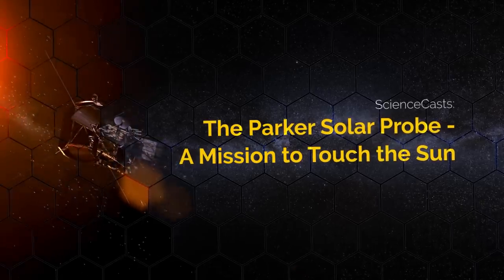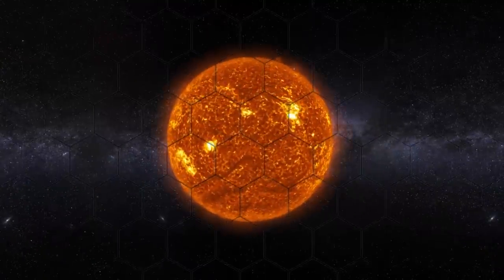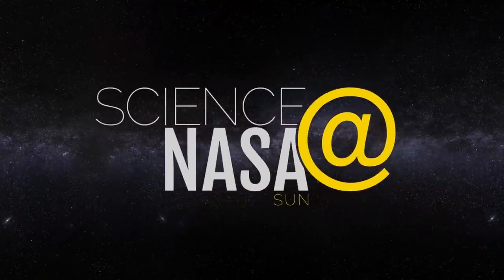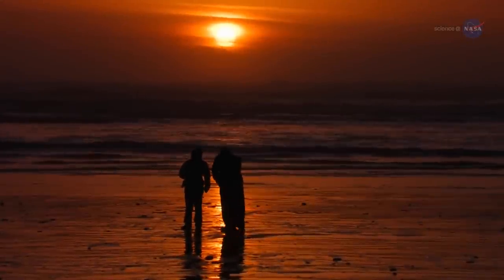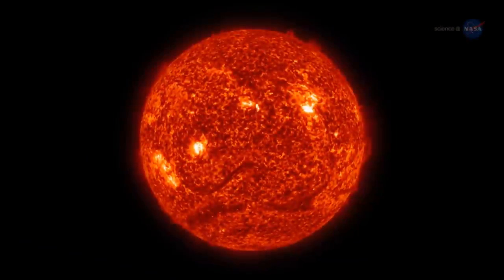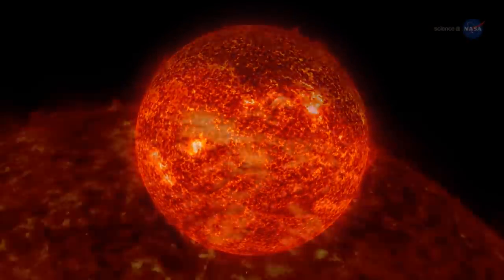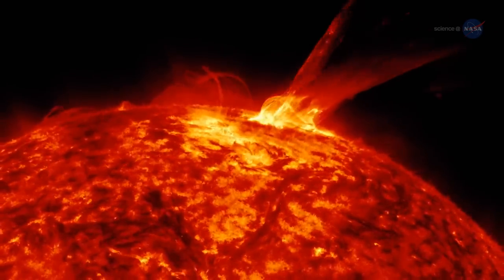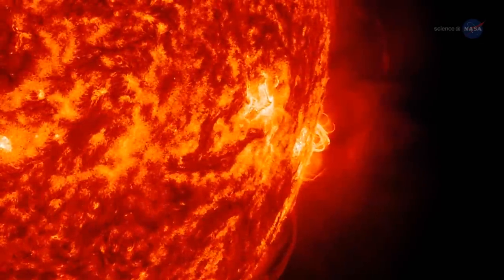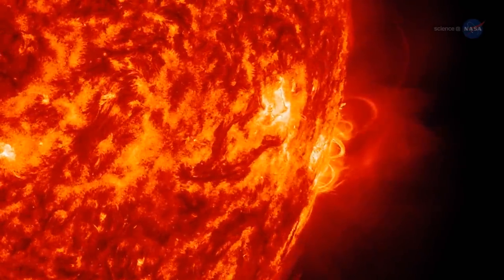The Parker Solar Probe – A Mission to Touch the Sun, presented by Science at NASA. People around the world look up and see our sun every day, but through a space telescope it looks nothing like it does from down on the ground. The surface dances with arches of solar material that reach up into the solar atmosphere, an environment of charged particles and magnetic fields unlike anything we experience on Earth.